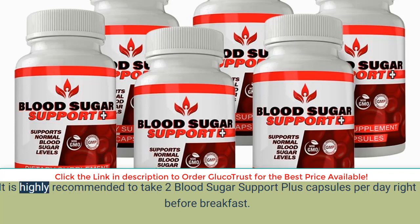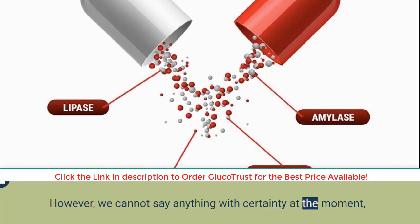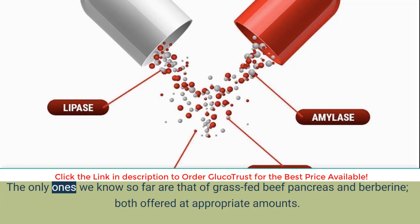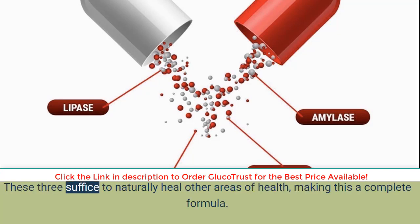What is the best way to take Blood Sugar Support Plus? It is highly recommended to take two capsules per day right before breakfast. Is Blood Sugar Support Plus safe? Based on the analysis of the ingredients list, this supplement comes across as generally safe to take. However, the team has yet to release the exact breakdown of each listed ingredient; the only ones confirmed so far are grass-fed beef pancreas and berberine, both at appropriate amounts. With time, Blood Sugar Support Plus is trusted to promote a healthy appetite, increase energy levels, and regulate blood sugar, making it a complete formula.